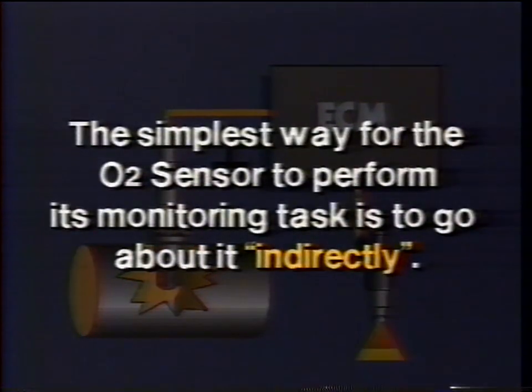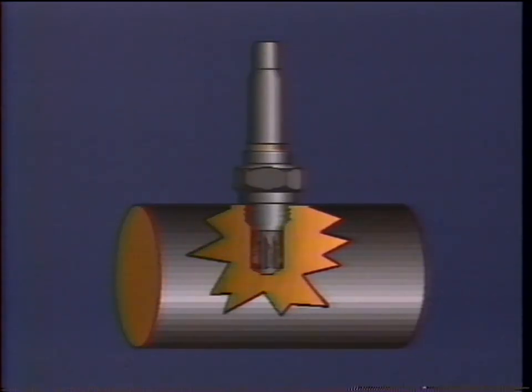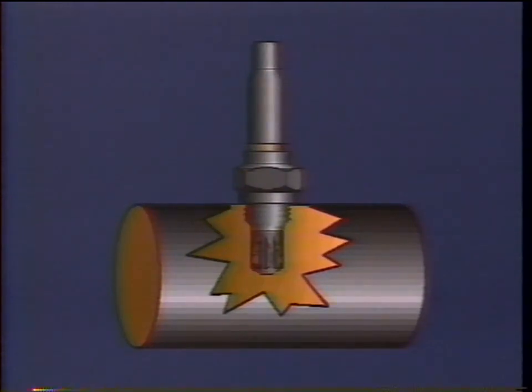The simplest way for the O2 sensor to perform its monitoring task is to go about it indirectly. The O2 sensor is placed in the exhaust manifold, and in effect it reads the oxygen content of the exhaust gases — the byproducts of combustion — in order to determine whether the right mix of air and fuel is being funneled to the intake manifold for consumption by the engine.